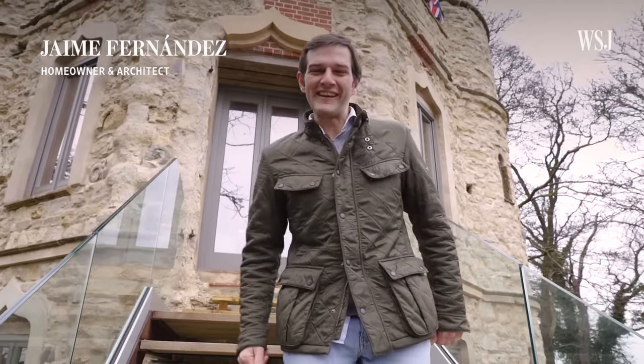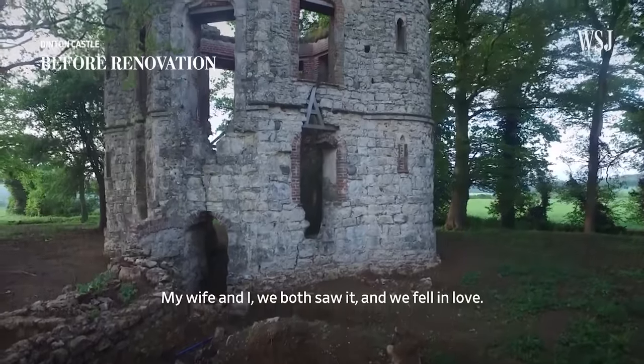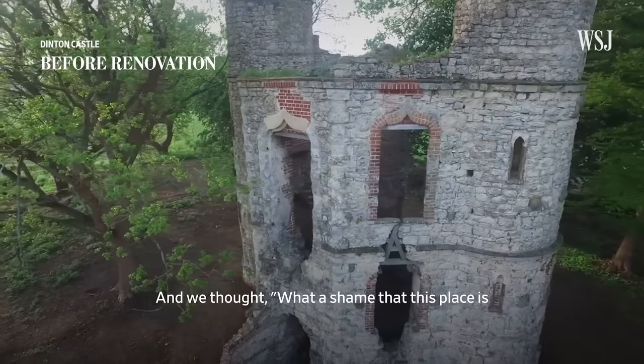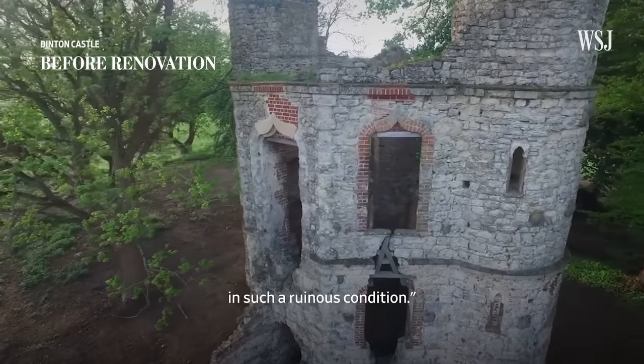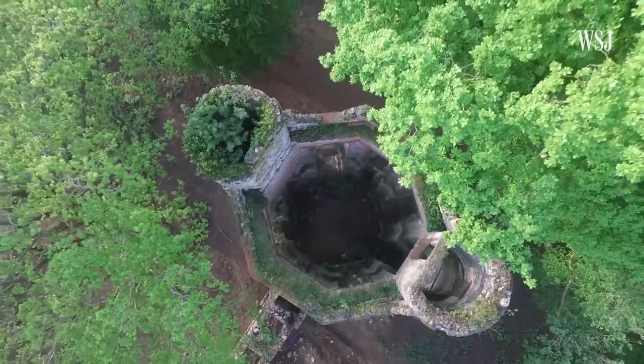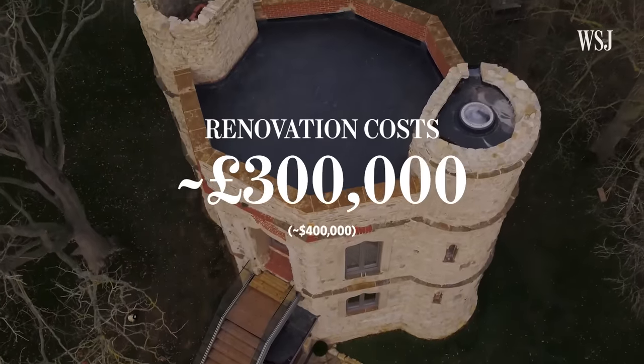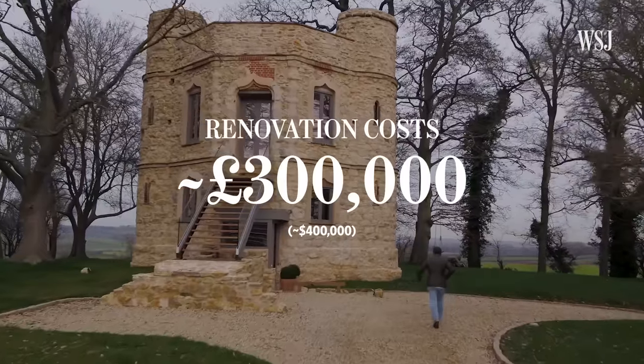Welcome to my castle. I'm Jaime Fernandez, also known as Jimmy. My wife and I both saw it and fell in love. We thought, what a shame that this place is in such a ruinous condition. We spent £100,000 purchasing the property and then more than £300,000 on the renovation.